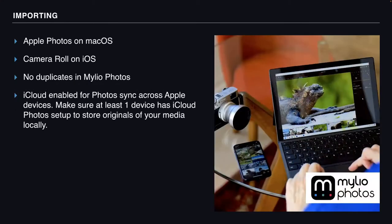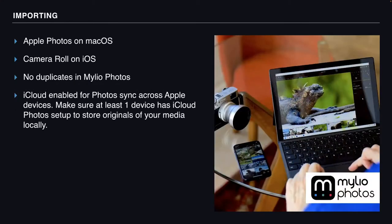Importing is our first topic. Importing Apple Photos and camera roll photos into Mileo is very easy. Whenever you install Mileo Photos on your mobile device, during the onboarding wizard you can choose to import camera roll photos, and you'll be prompted to grant Mileo permission to access your photos. If you don't do that during onboarding, you can always do that later — it can be accessed in the settings menu on your mobile device under Add Media, where you choose to import your camera roll photos.